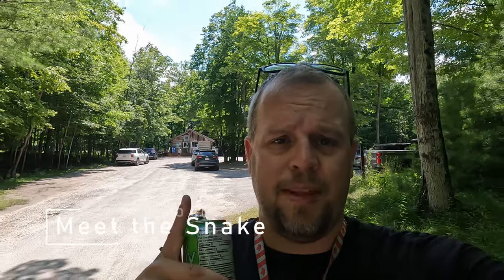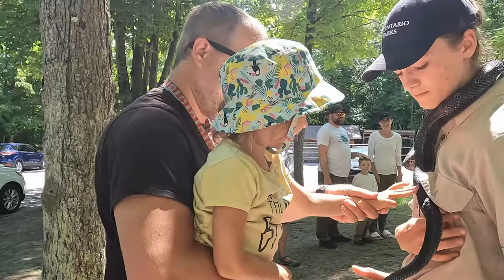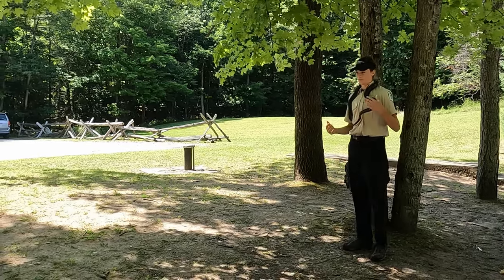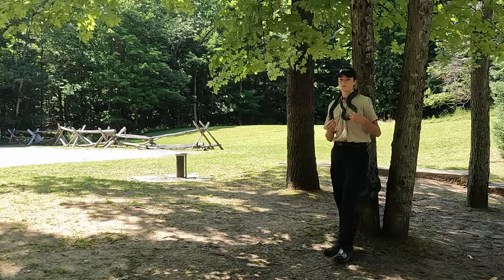The visitor center is still closed due to COVID, so at 2 p.m. daily at the park store they bring out the rat snake to talk about it and give people an opportunity to touch it. I definitely recommend going at 2 p.m. every day. People can think they're big and scary, but they're quite docile and don't hurt people — they are constrictors, so not venomous at all, and if they do bite you it hurts less than a paper cut.